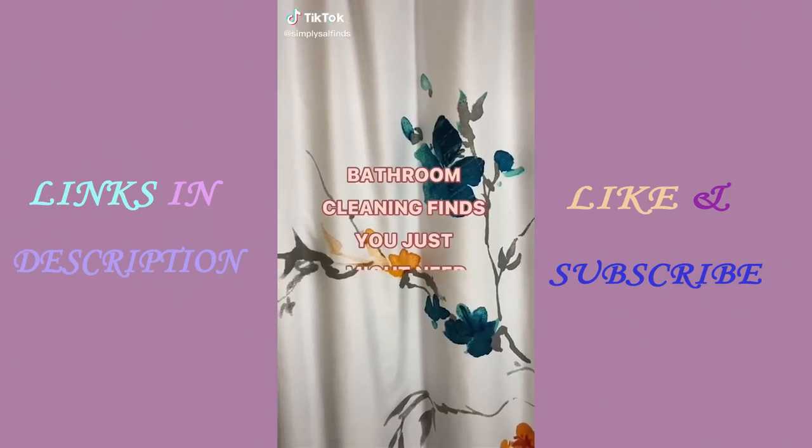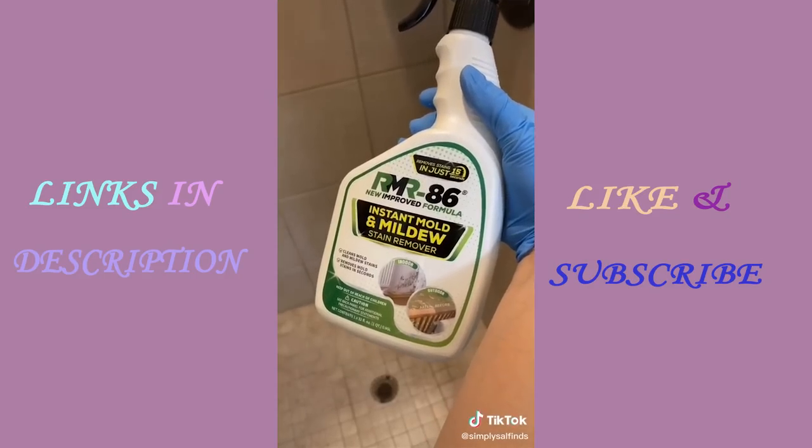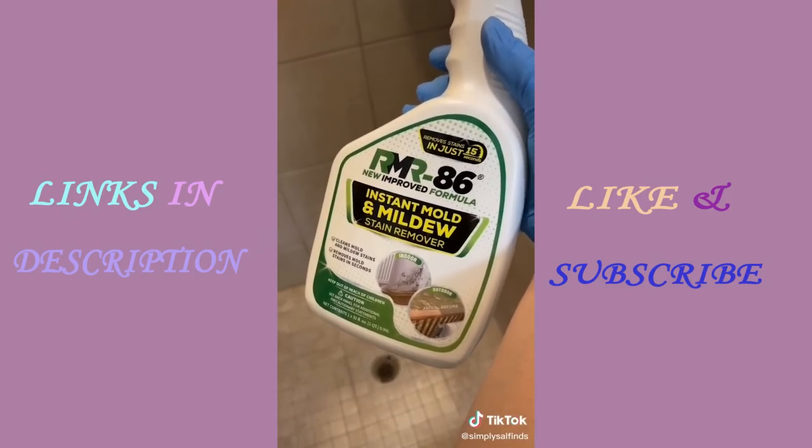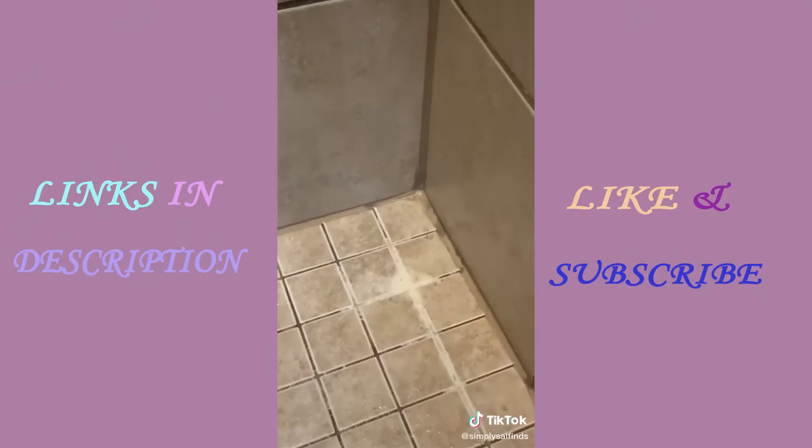Bathroom cleaning finds you'll love. If you've got mold in your shower, sinks, or tub, I've found this product that instantly removes mold and mildew — it's a real game changer. Just spray it on and within 15 seconds the mold comes right off, and no scrubbing is needed.